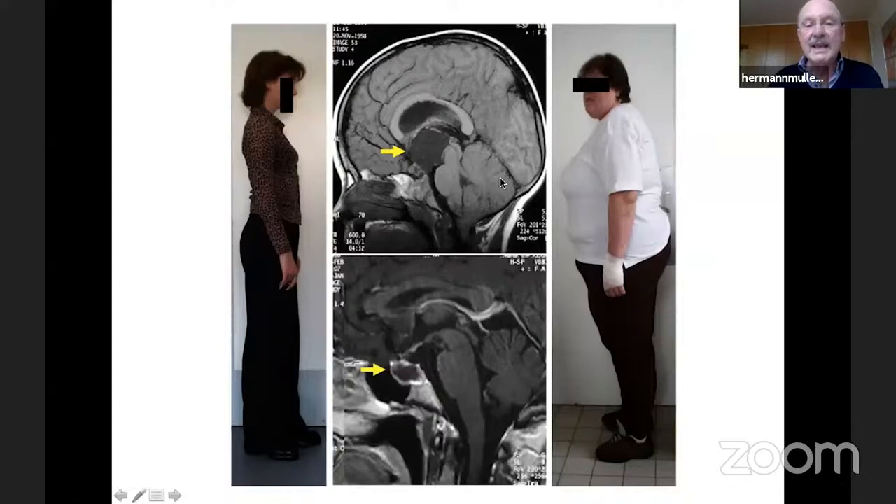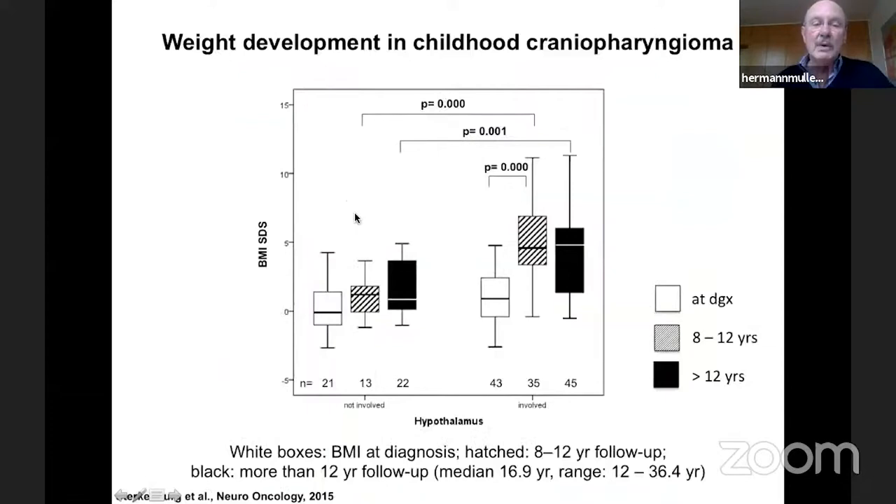Looking at long-term weight development: patients with normal weight and tumor confined to the sellar area versus patients with severe obesity and hypothalamic syndrome due to suprasellar extension. Patients with hypothalamic involvement show a steep BMI-SDS increase especially during the first year after diagnosis. The black boxes represent data at a median follow-up of approximately 17 years, ranging from 12 to 36 years. Patients at risk for hypothalamic obesity develop severe obesity with a median BMI-SDS of plus five, which remains stable at a very high level.